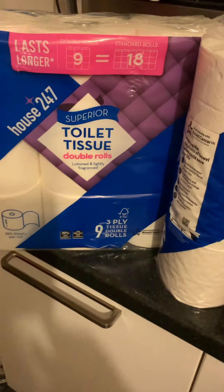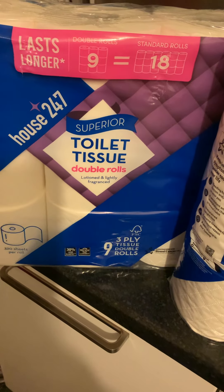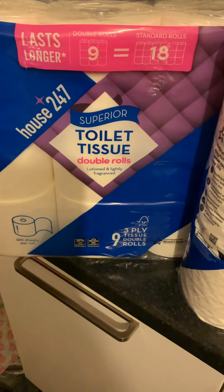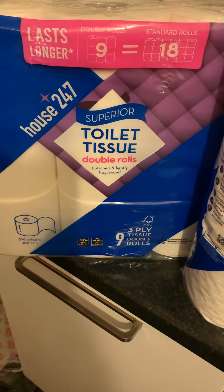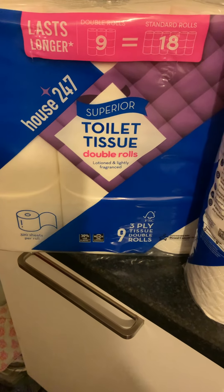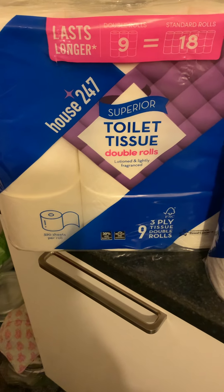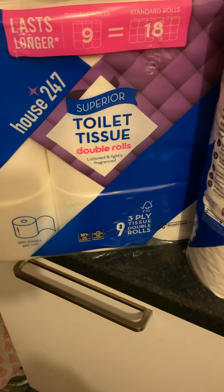We'll start with the toilet tissue. For at least 10 years I was buying the Andrex Quilts, and then the cheaper one for Neil and the downstairs loo. But a couple of months ago I bought some of the Sainsbury's House 247 — nine rolls, double length, five pounds for nine rolls, and it's every bit as good as the Andrex Quilts but a lot cheaper.